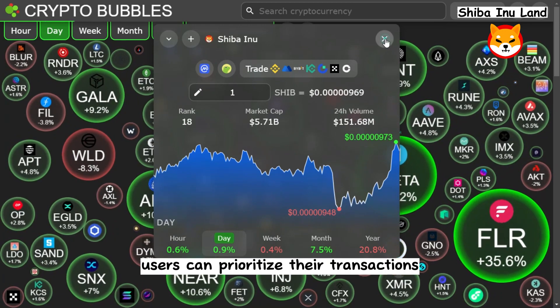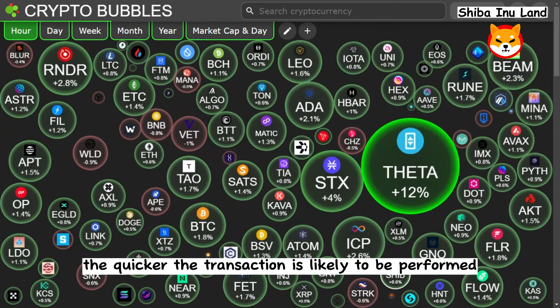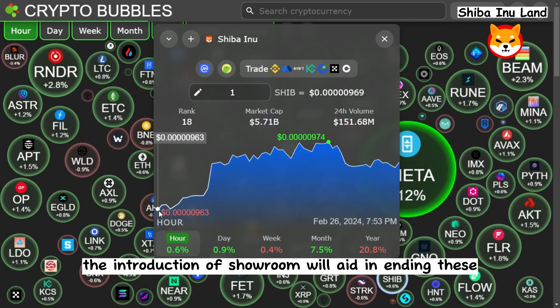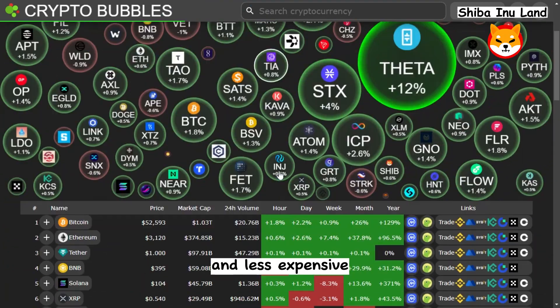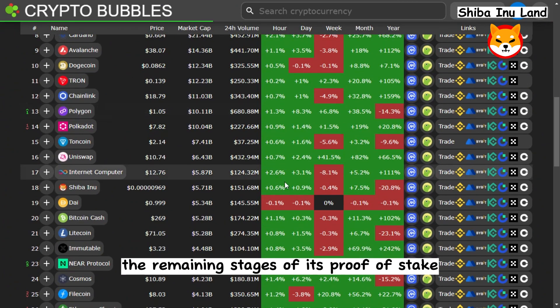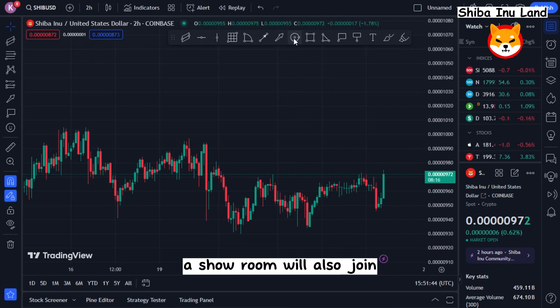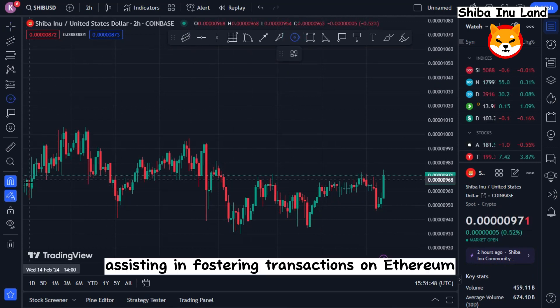Users can prioritize their transactions by using their funds to bid on them — the higher the offer, the quicker the transaction is likely to be performed. The introduction of Shibarium will aid in ending these issues, since transactions will now typically be quicker and less expensive. Shibarium will also join the tens of Layer 2 protocols currently assisting in fostering transactions on Ethereum.